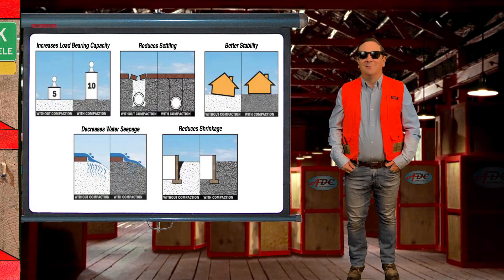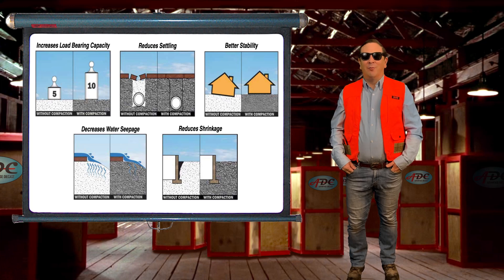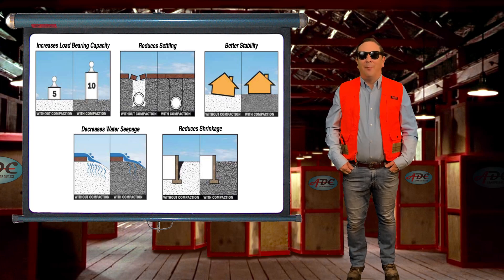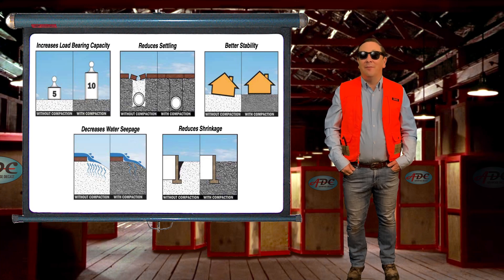What is compaction? Compaction is the reduction of the amount of air in soil. Compaction increases the load carrying capacity of the soil.